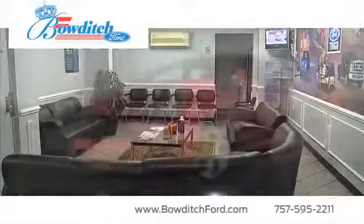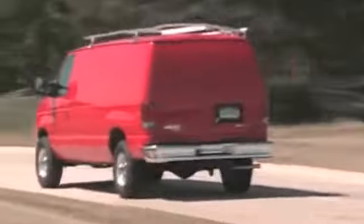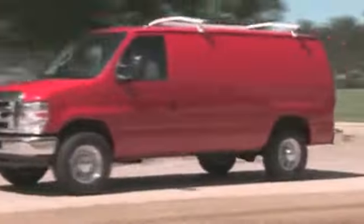Bowditch Ford has the wide selection of new Ford vehicles for you to choose from. Consumers wanting a full-size van should check out the versatile Ford E-Series Wagon. The E-Wagon offers a spacious interior that's great for hauling cargo and all of the passenger room you could want.